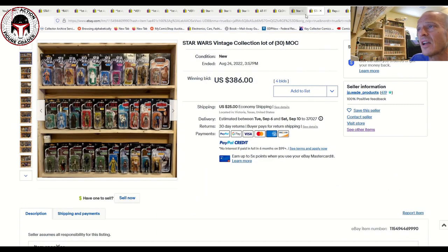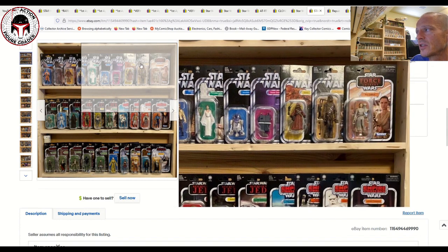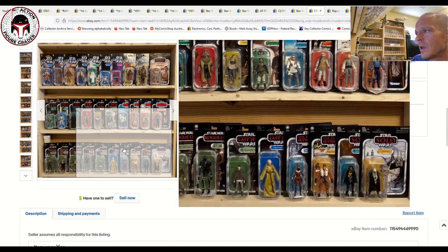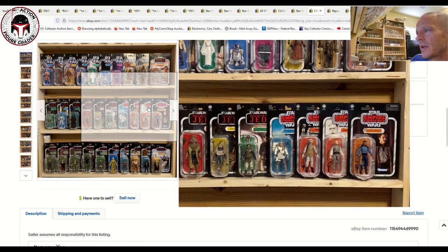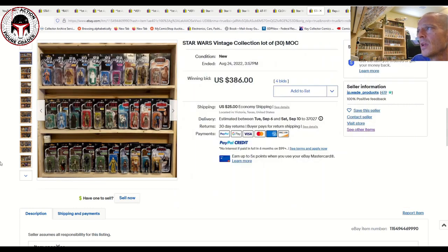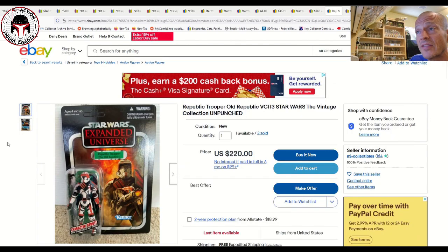This seller also had a nice lot of all Vintage Collection figures — they look to be all TVC 2.0, including some Rogue One figures, Last Jedi, Rise of Skywalker, Solo, and various reissues. That entire lot of 30 figures sold for 386 dollars plus 25 dollars shipping, so roughly 12 dollars a piece — not too bad a deal for a nice lot of TVC 2.0.